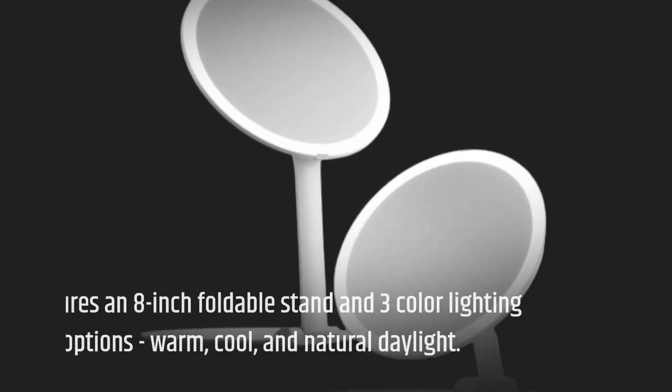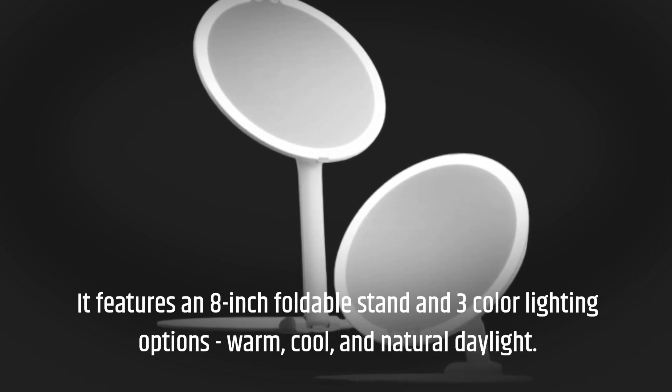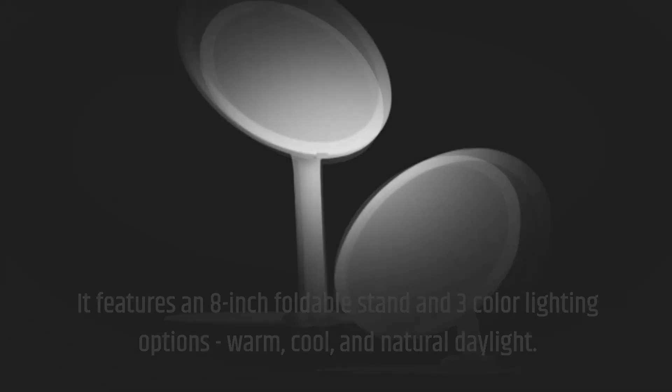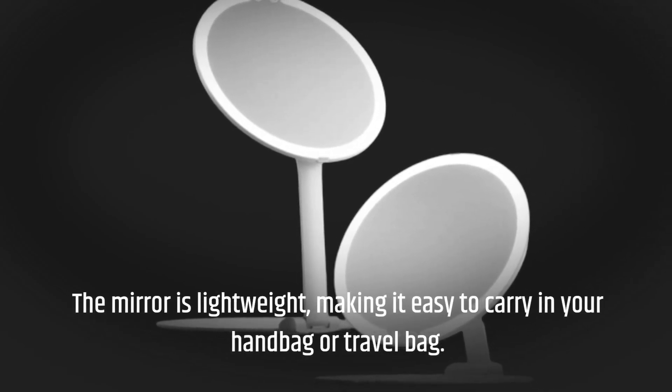It features an 8-inch foldable stand and three color lighting options: warm, cool, and natural daylight. The mirror is lightweight, making it easy to carry in your handbag or travel bag.